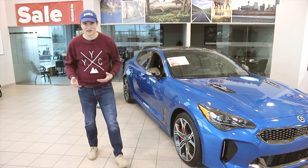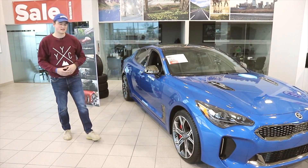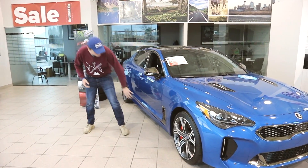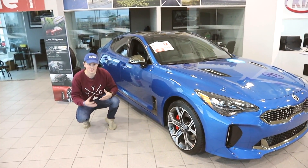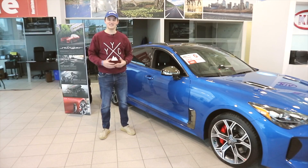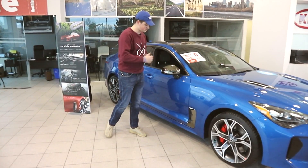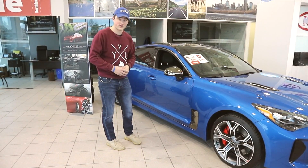Moving on to the side of the Kia Stinger, we're greeted by the beautiful 19-inch wheels along with a very sleek body design. It has a nice sloping roofline which adds to the overall coupe-like design. On the side, there are vents that allow back pressure from inside the wheel well to release, creating less turbulent air within the wheels. We also have nice body lines, and an interesting feature are the mirrors — they're actually painted in black chrome, which looks very interesting juxtaposed against the rest of the body color.